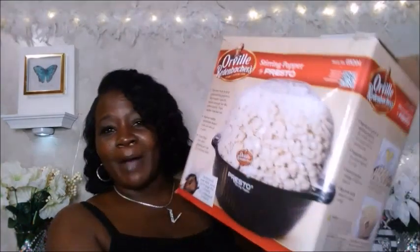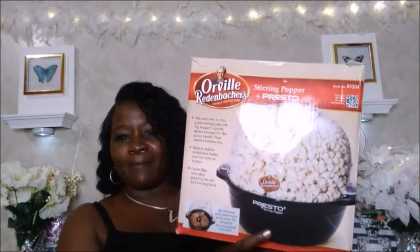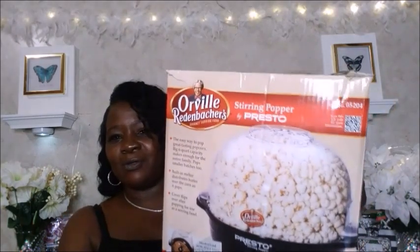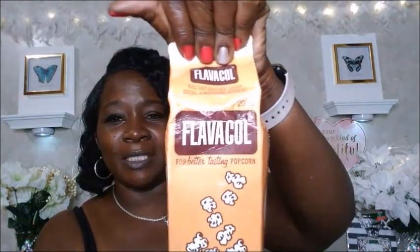You guys know I love me some popcorn, so I went and picked up this Orville Redenbacher stirring popcorn popper by Presto. I really love this — I paid $39.99 and now it's $40.99. Another cool find is the Flavor Call popcorn seasoning for better-tasting popcorn. I've been using a lot of it and it really does give your popcorn a great taste. The Flavor Call seasoning cost $7.80 and it's still $7.80.